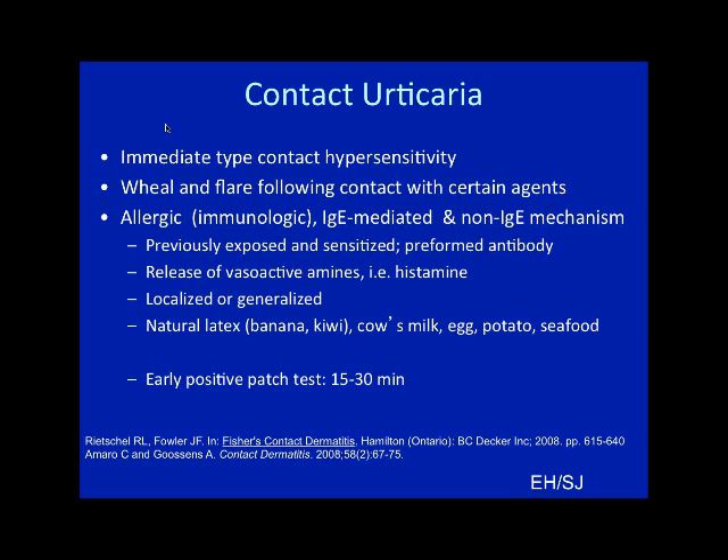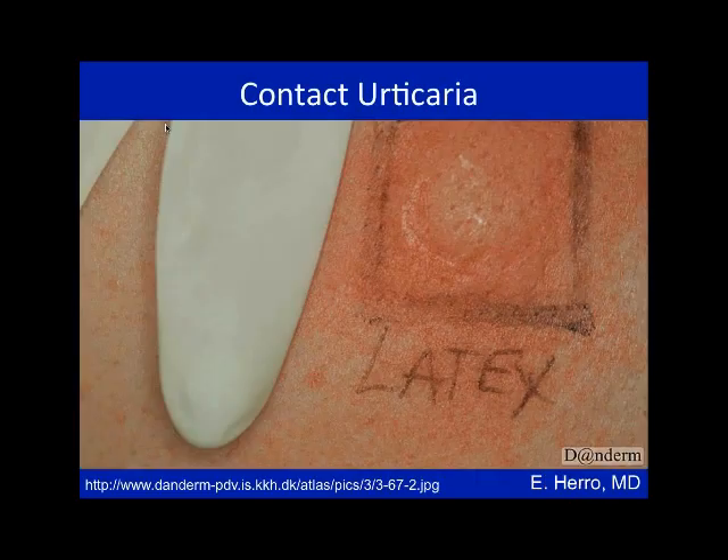When doing patch testing for contact urticaria, you want to look for the reaction early — you need to check patch test reactions at about 15 to 30 minutes to see if you're seeing an urticarial-type response under your patches. You can put them in duplicate and then put it back on if you also want to see if the same patient has delayed hypersensitivity to the same allergen. I usually do RAST testing before I do any kind of prick or patch testing when I'm worried about latex.